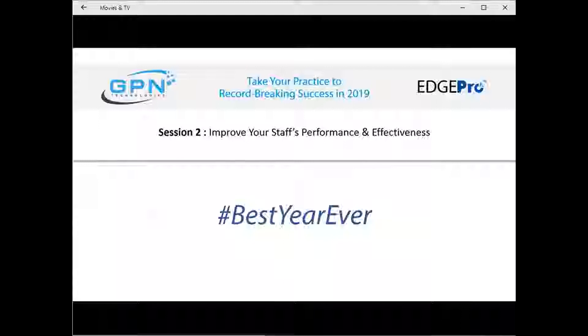Welcome to the GPN Technologies Best Year Ever Year-End Review and Planning for 2019 Webinar Series. We are excited you could join us to get ready for record-breaking success in 2019. Today is Part 2: Improve Your Staff's Performance and Effectiveness. We will learn how to use EdgePro to understand staff KPIs, understand the importance of the handoff and staff training.